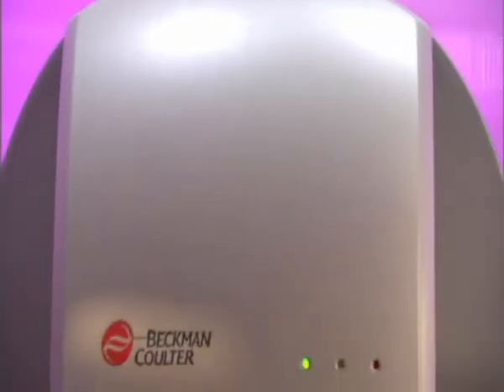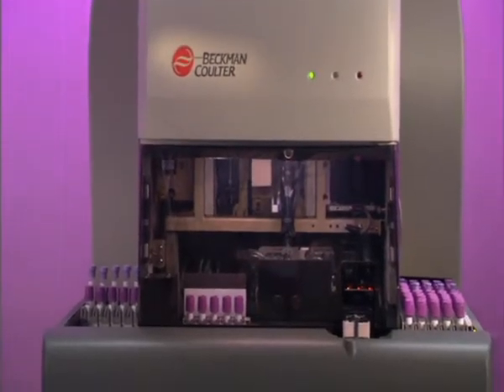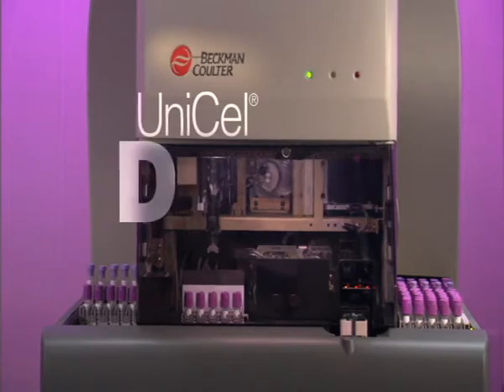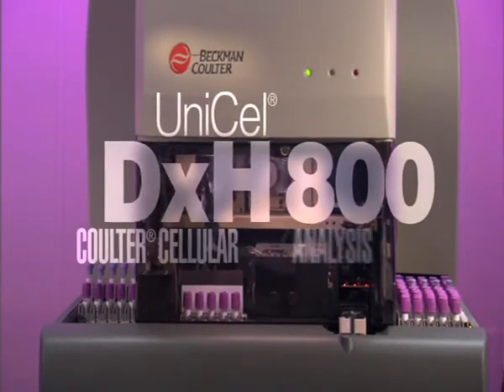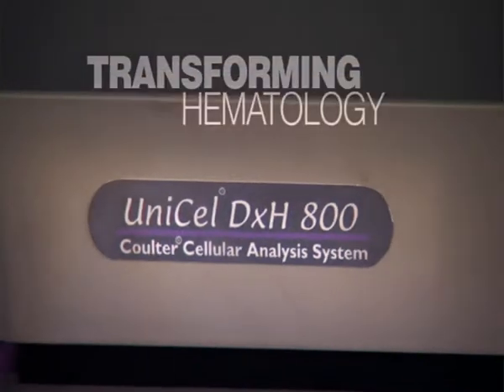With Beckman Coulter's commitment to innovation, the next-generation, high-volume hematology system — the Unicell DXH800 Coulter Cellular Analysis System — will transform hematology laboratories around the world.